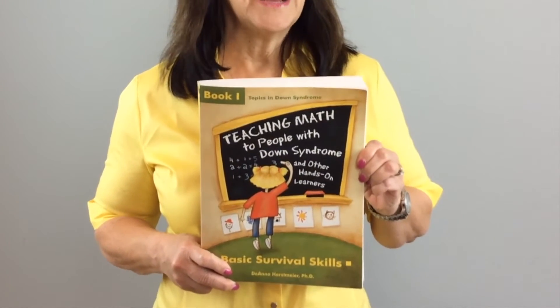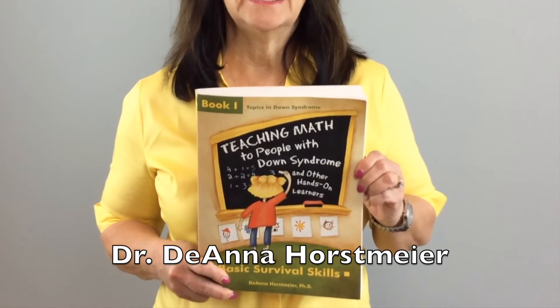If you're looking for a better way to teach math to your students with DS, you need to be aware of this book. It's called Teaching Math to People with Down Syndrome and Other Hands-On Learners by Dr. Deanna Horstmeyer.